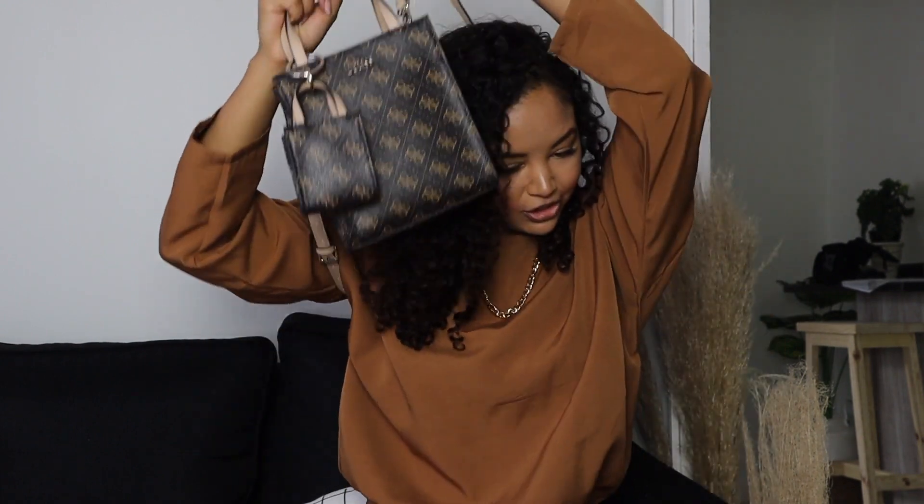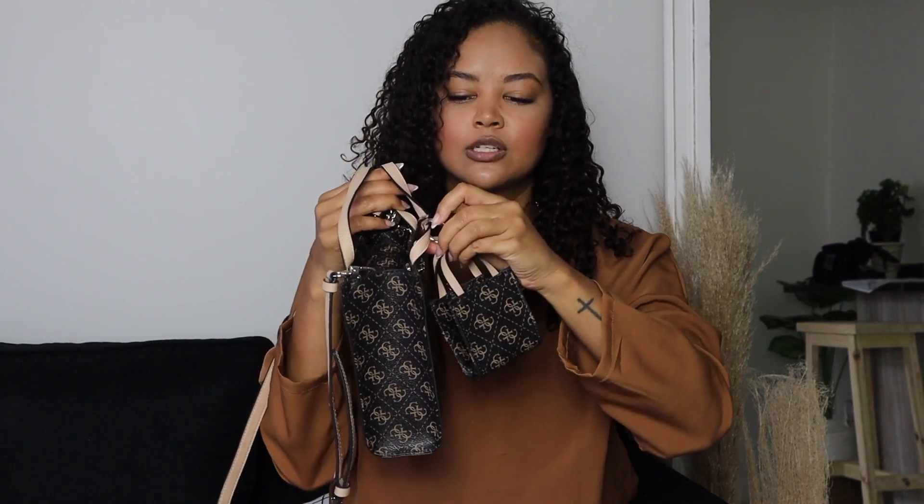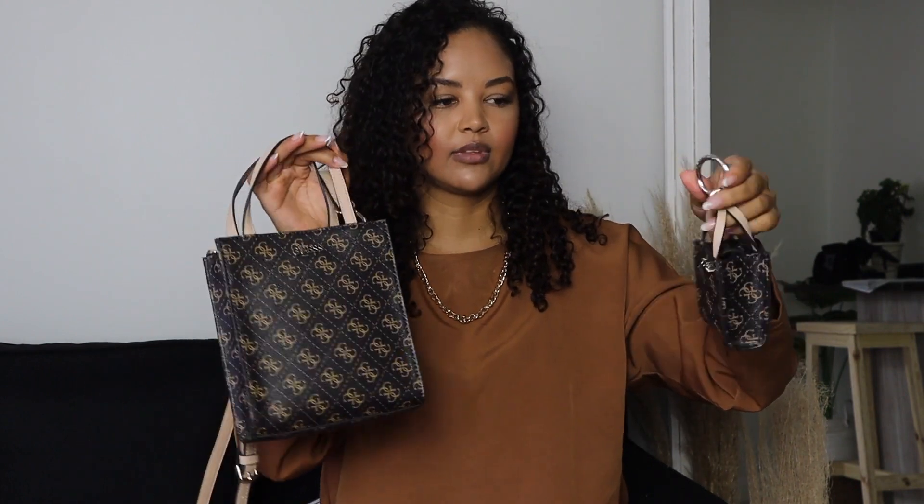If this bag is not the perfect weekender bag, then I honestly don't know what is. It is so cute. The little attached pouch can also come off — you can detach it if you want to use it separately or just pop it into another bag of yours.